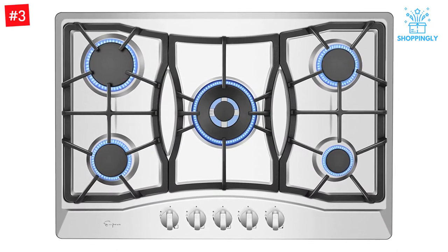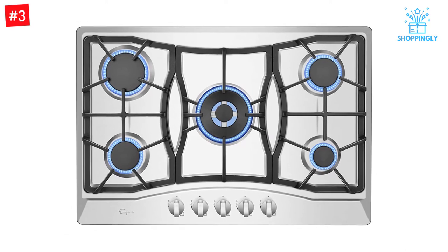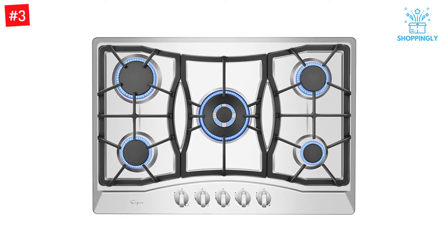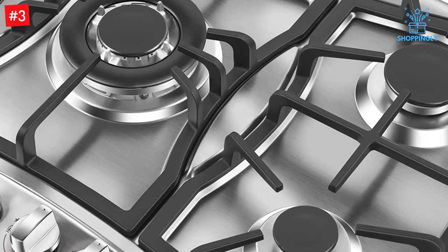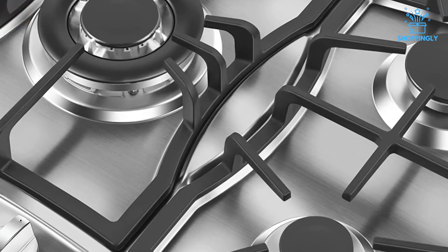The Empava 30XGC21 is the perfect match for your modern kitchen. With sealed burners, you're sure to enjoy cooking without ever having to worry about cleaning up after yourself. The stain and heat discoloration-resistant stainless steel surface offers a reliable cooktop that lasts — no worries or extra work.